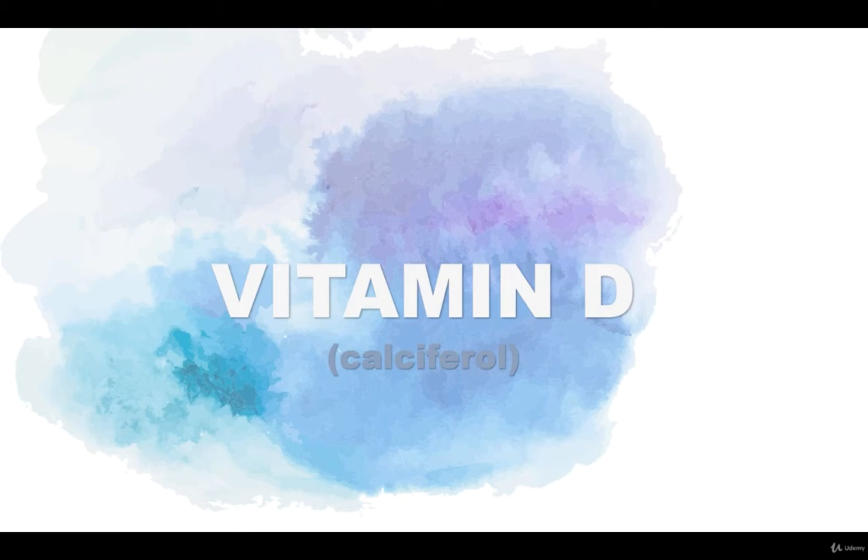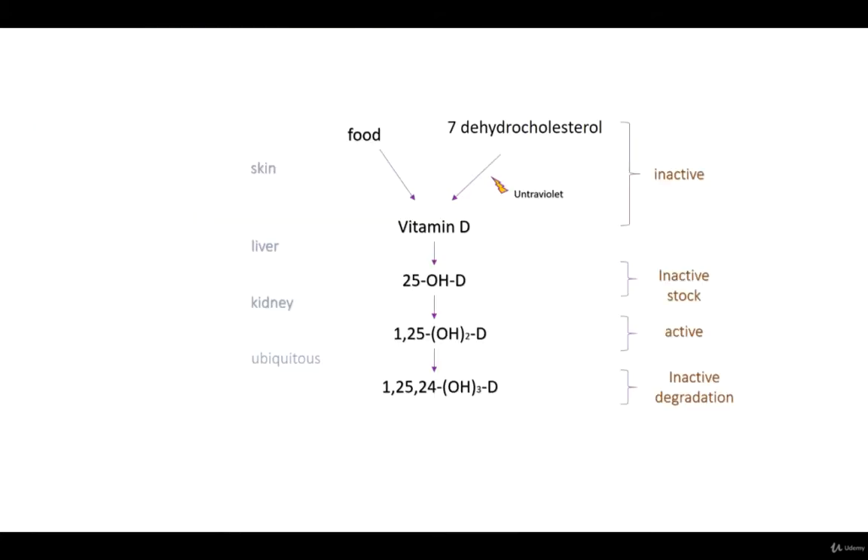Vitamin D, or calciferol, is a fat-soluble vitamin. The only active form of vitamin D is calcitriol, also called 1,25-dehydroxycholecalciferol.